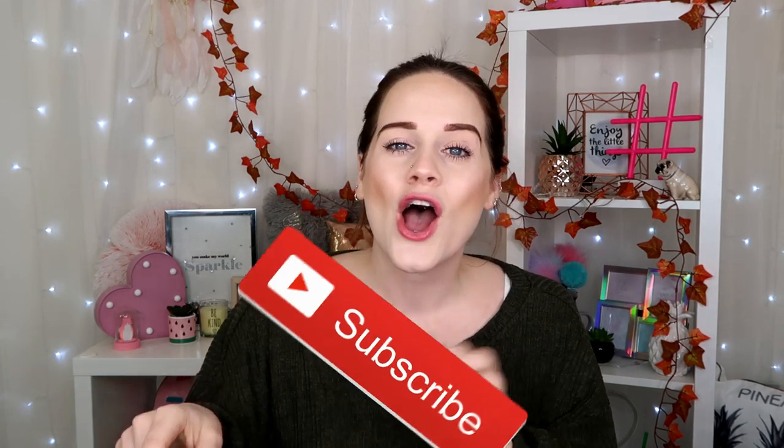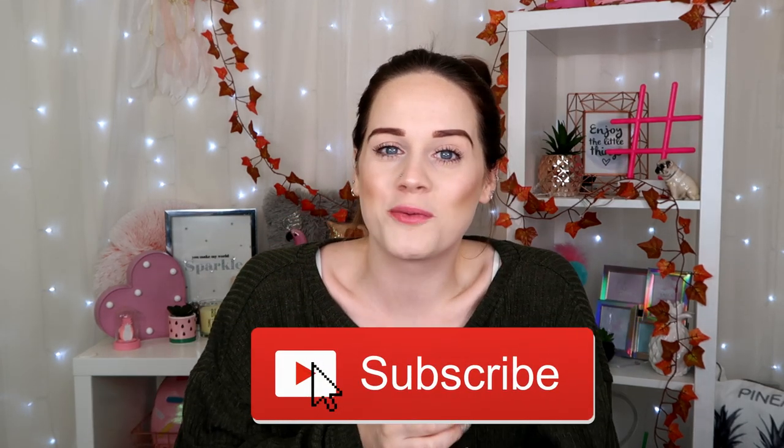Hi guys, welcome back to my channel, I hope you're having a wonderful day! Hello and welcome if you're new around here — there are a few new subscribers. If you haven't already hit the subscribe button, don't forget to hit it because that would mean the world to me.